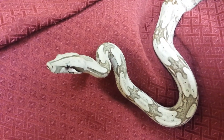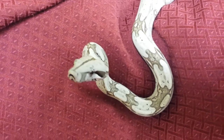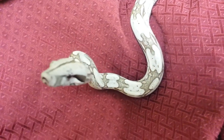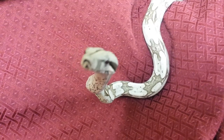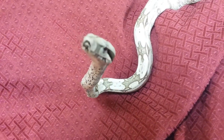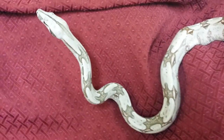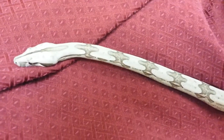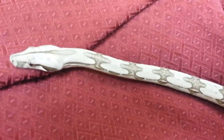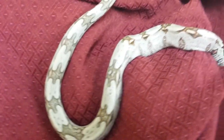Hey YouTube! I thought I'd do a quick cell phone update on my late 2013 Jack Dyer Surname Boa Constrictor. Absolutely gorgeous female. I was changing her water and noticed that she had shed, so I thought I would show you how amazingly light-colored she is.